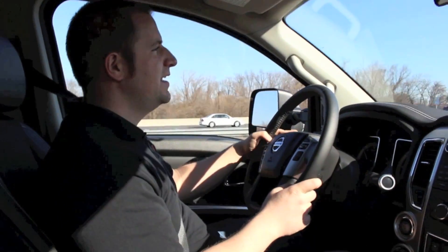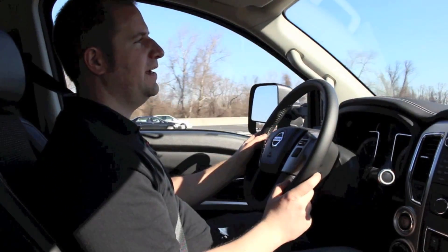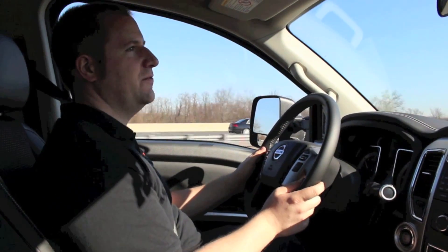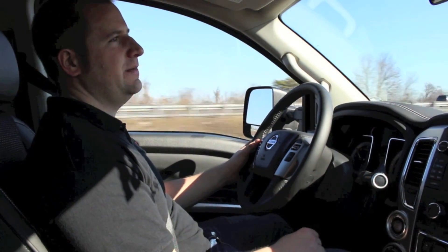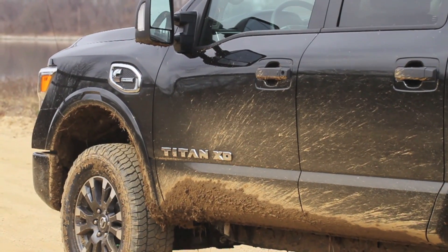One thing I don't like is that when you're trying to put your foot into it and downshift to get around somebody on the highway or climb a steep grade, it kind of takes its time deciding what gear and what turbo setting it wants to be in. So for owners of this truck that could be kind of annoying — the truck takes a few seconds to decide what it wants to do.